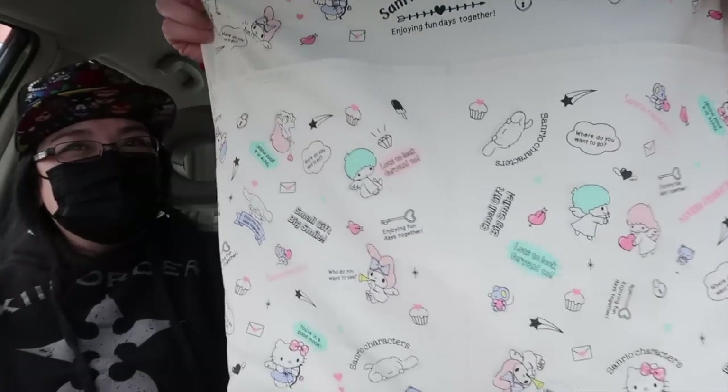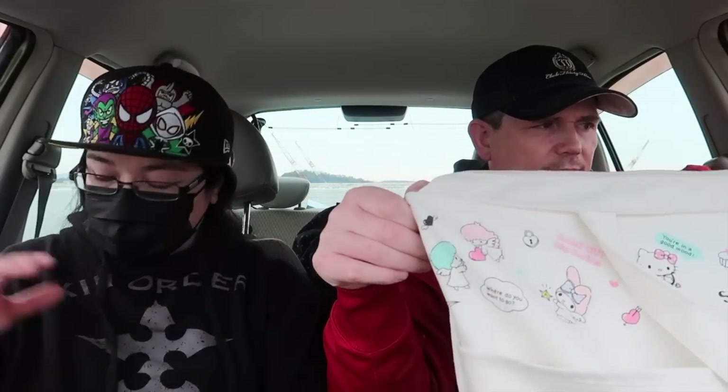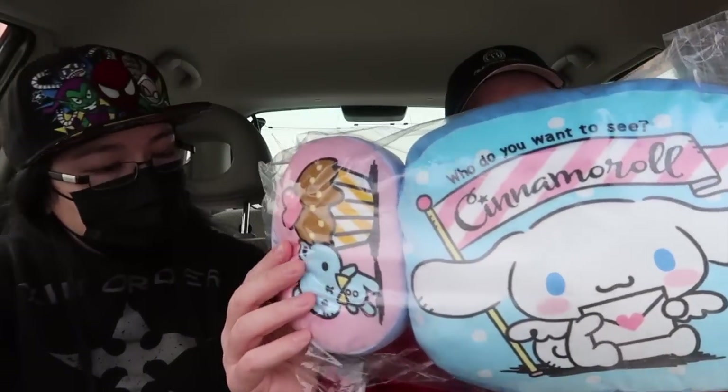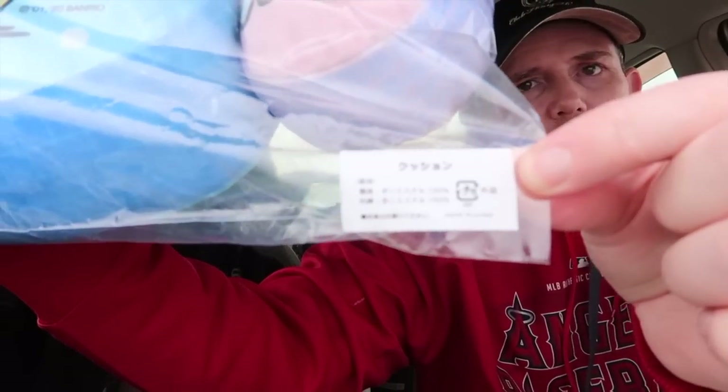Now the big one! The beast? The mother of all bags. This is the $50 Sanrio Lucky Bag, you guys — usually the $30 one is the most popular. Just the bag alone I'm going to say is $25 — it's exclusive only to Lucky Bag Season. What is that? Who do you want to see? Cinnamon Roll! Is that exclusive? It is an exclusive! How do we determine if it's exclusive? If you look at the tag — no price, no scan bar, nothing. And it has the same design as the bag. I would say something like this at the store is $18.